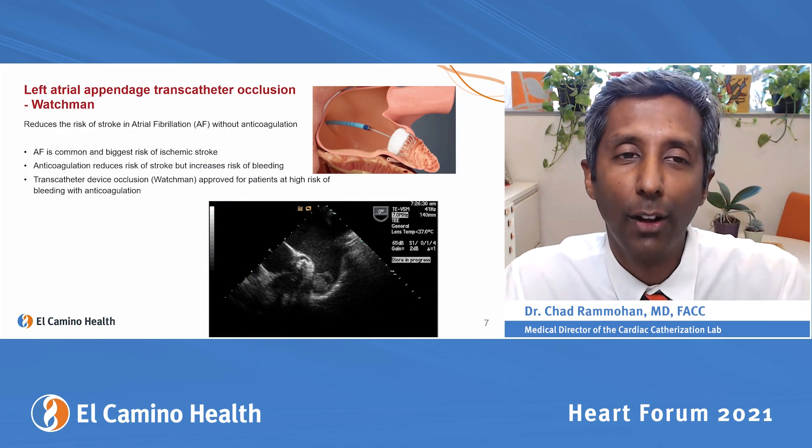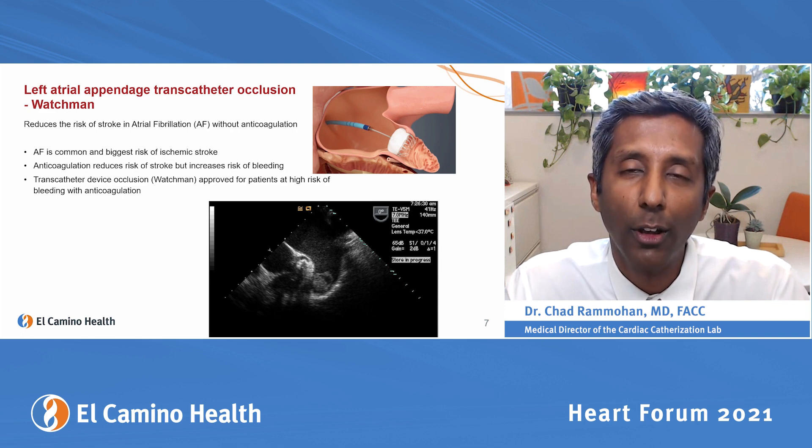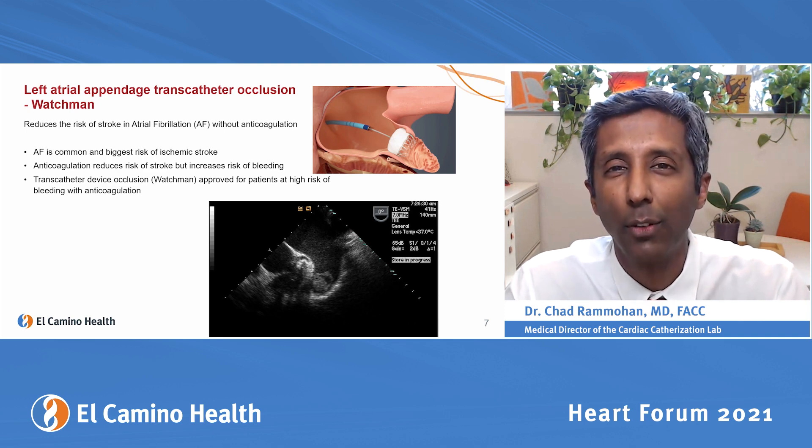Left atrial appendage transcatheter occlusion uses a device called the Watchman, which reduces the risk of stroke in patients with atrial fibrillation to avoid anticoagulation. Atrial fibrillation is a very common arrhythmia — I think of it like arthritis; as people get older, their heart gets older and they develop atrial fibrillation.